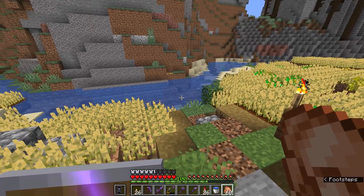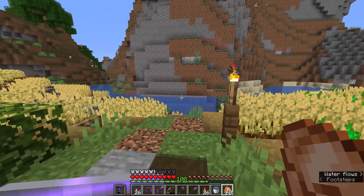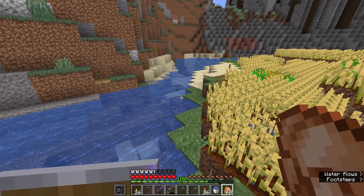Moving those mobs in and out of the spawn chunks would give you control over whether or not mobs spawned elsewhere in the world — you could have a basically hostile-mob-free experience if you got further out, with all of the mobs trapped here at spawn. This is what's known as a mob switch: the ability to turn hostile mob spawning in your world on and off by trapping hostile mobs in the spawn chunks.